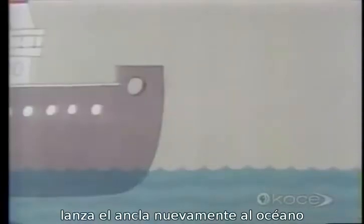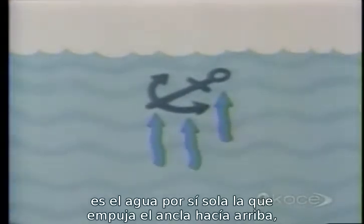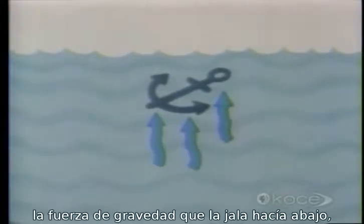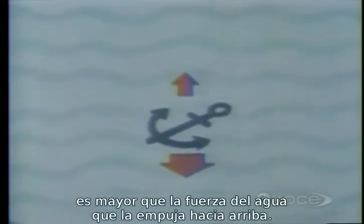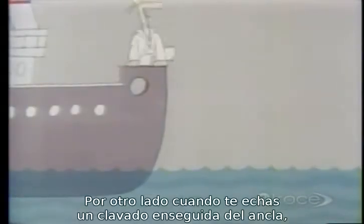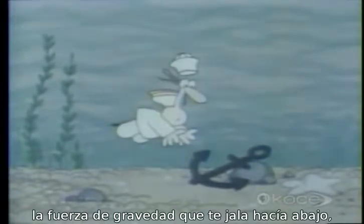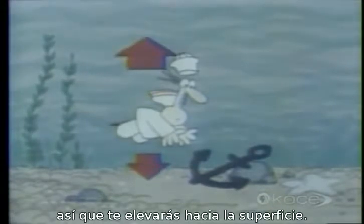Well, drop the anchor into the ocean again and we'll see that as a matter of fact, it's the water itself which is pushing up on the anchor. But since the anchor is denser than water, the force of gravity pulling it down is greater than the force of the water pushing it up. On the other hand, when you jump in after the anchor, since you are less dense than water, the force of gravity pulling you down is smaller than the force of the water pushing you up. So you rise to the surface.